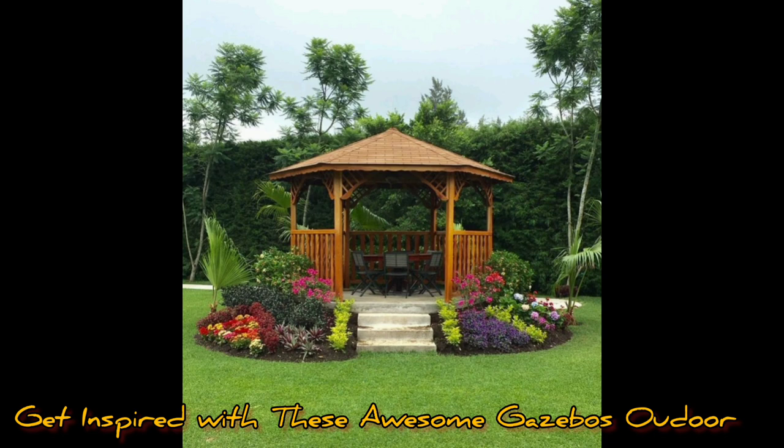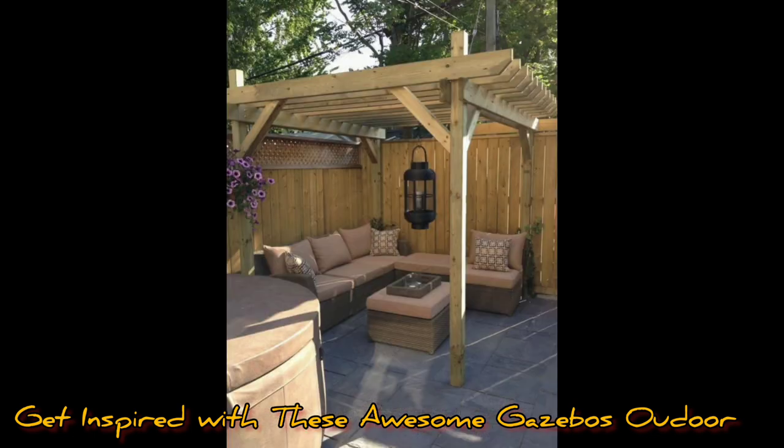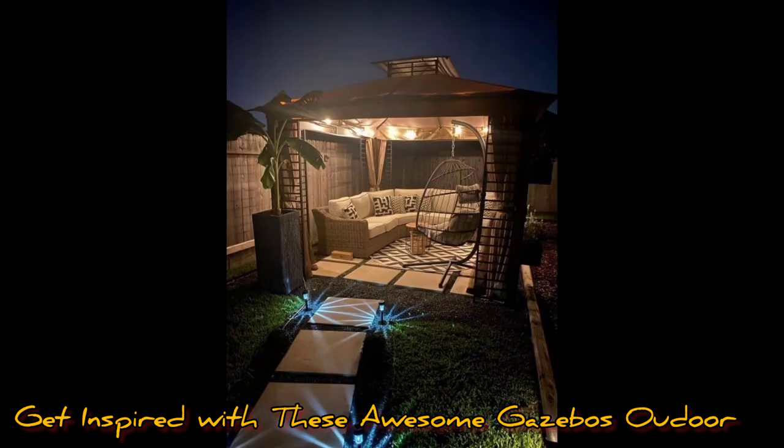You can also have an entertainer's dream — a contemporary-style gazebo that features everything you need. You can enjoy a meal, prepare cocktails, and spend your evening with family and loved ones. Hope you like this video, thank you!